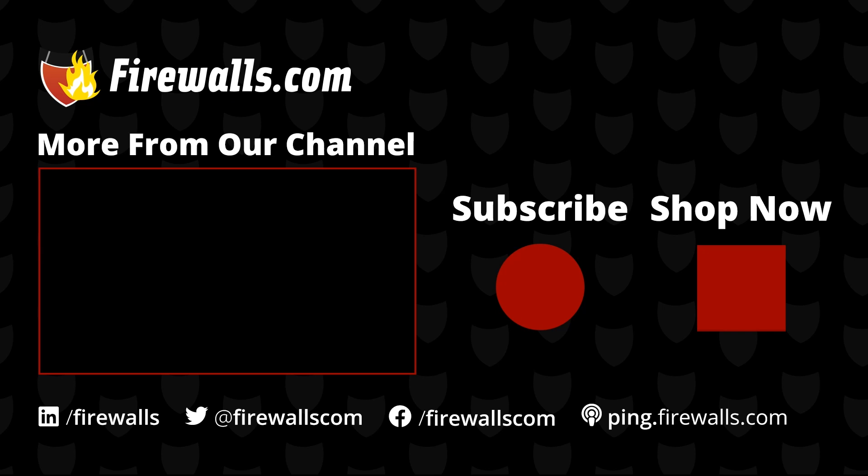As a subscriber to our channel, you get first access to videos like these, along with product deep dives, podcasts, how-tos, and more to help you optimize your network. Thanks very much, as always, for watching, liking, commenting, and subscribing.